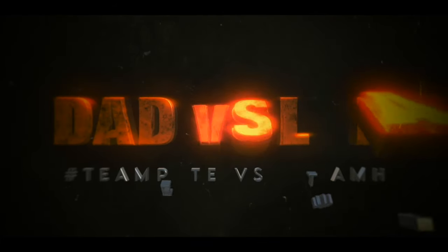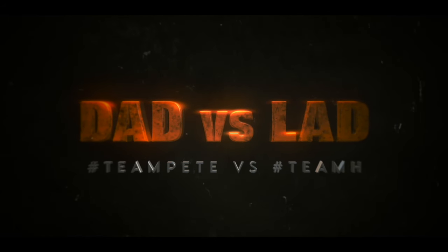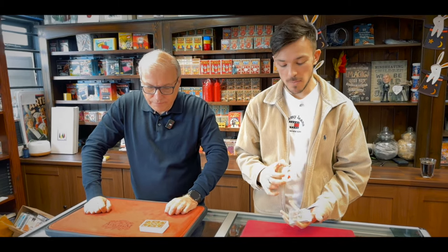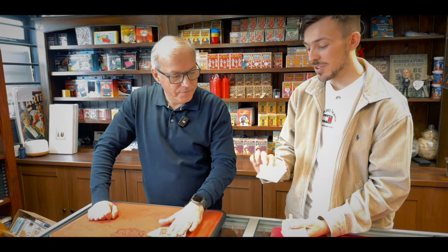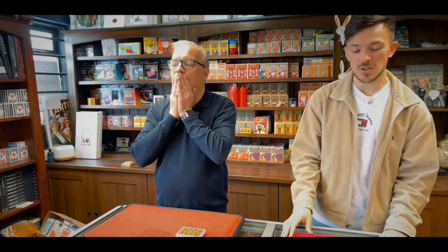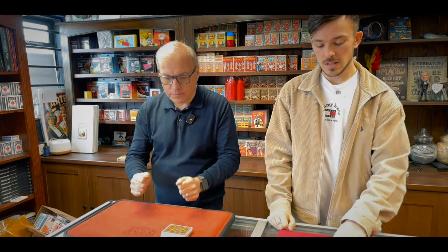It's time for Dad versus Lad! Welcome to this week's Dad versus Lad. This week's challenge is a card castle challenge — you've got one minute to make the tallest card castle. I'm actually a little bit nervous. You've got a better mat than me and I've got really slippy cards. So you've got one minute to build your card castle. Start in three, two, one, go!